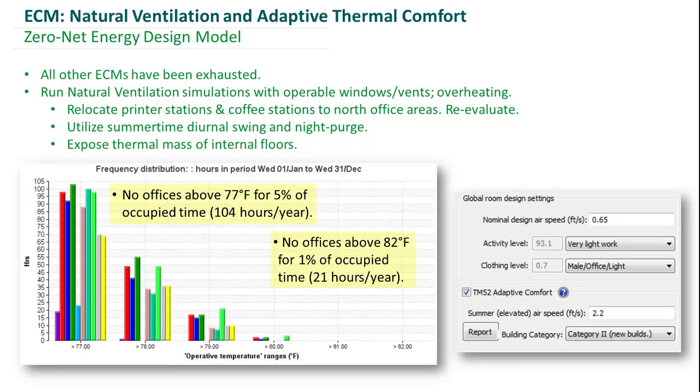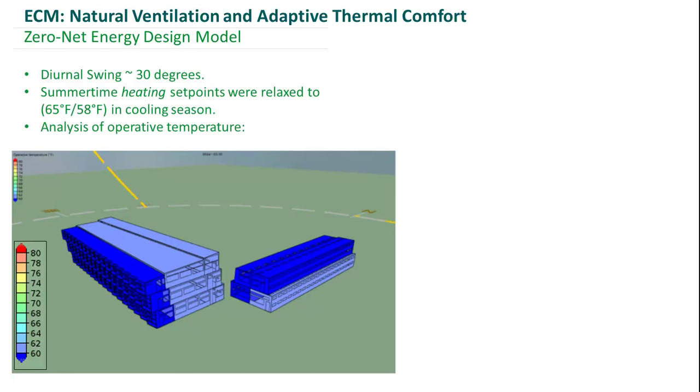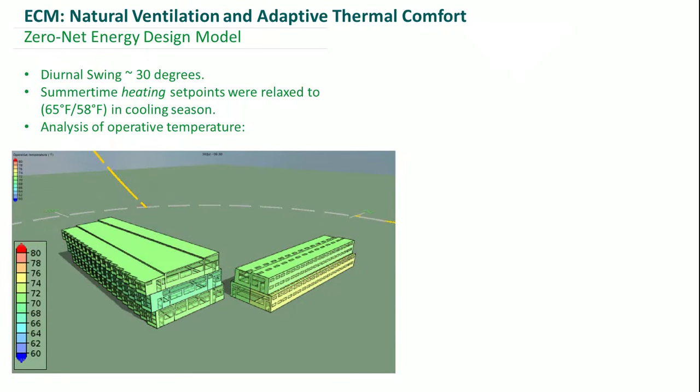To show that we're meeting those thermal comfort criteria, you can see our model — just the office areas — colored by operative temperature. It will animate through a full 24-hour day so you can see how it changes throughout the day on a typical design day.